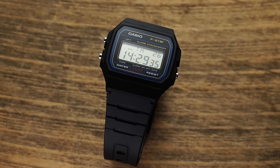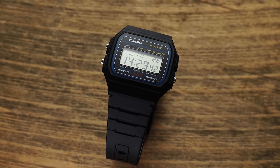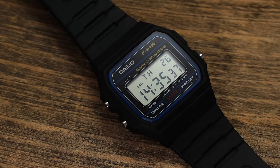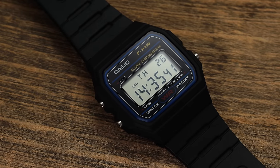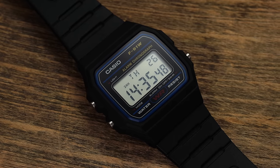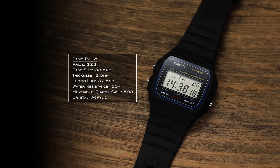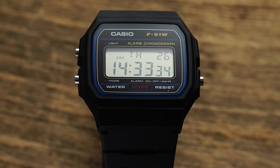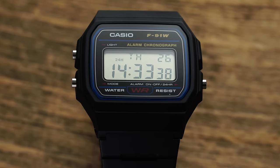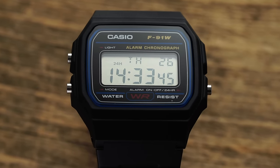We're going to go in ascending order. To begin, we have the Casio F91W. If there is such a thing as a cult classic from Casio, this is probably the leading one. It retails at $23 and can be found for less. It's probably the most attainable and cheapest watch in the world that also gets major kudos from collectors. Coming with a 33.5 millimeter diameter, a 37.5 millimeter lug-to-lug, 30 meters of water resistance, resin case, released in 1989 and a bestseller ever since. Just a fair warning: there are going to be quite a few Casios on this list, because Casio dominates this whole segment.